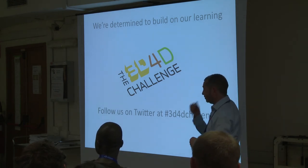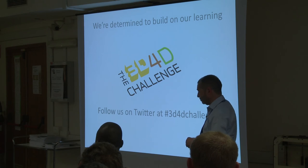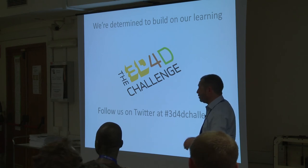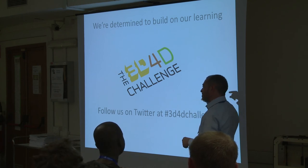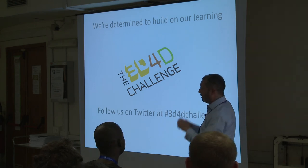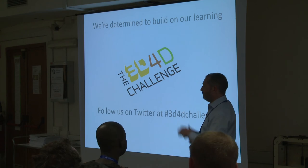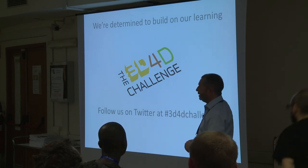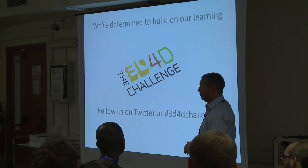An audience member raised concern about electricity costs for shredding plastic in countries with limited resources. The speaker noted that in Pune, the FlakerBot and RefillerBot can also be operated manually — they have manual variants. He added that solar-powered variants are also being worked on.